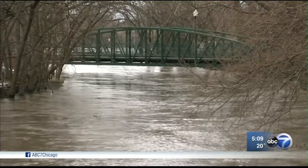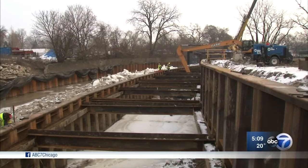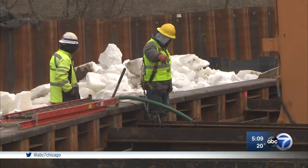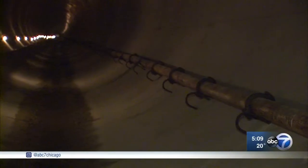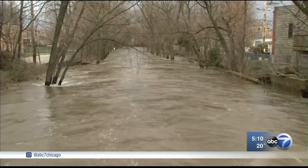From now on, when the north branch water level goes up here, the floodwaters will spill into this inlet and then drop to the tunnel. Simple gravity will push the water 5,800 feet through the tunnel, which runs directly below Foster Avenue. It'll then empty the water into the north shore channel instead of lingering where it's not wanted.